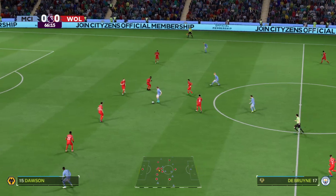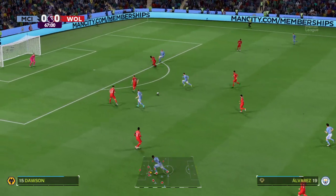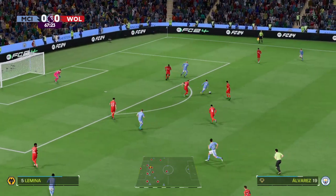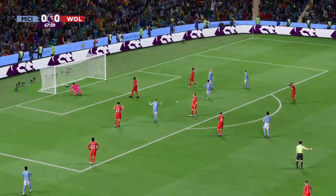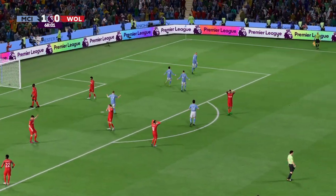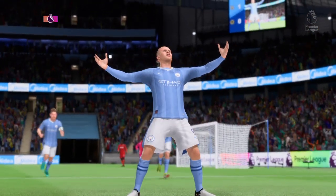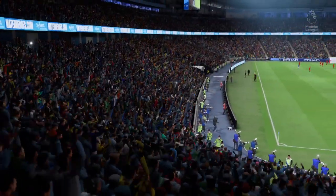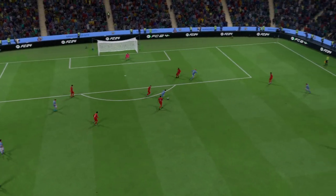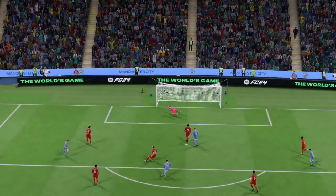Haaland. De Bruyne in a useful-looking position, but will there be an end product? The fans want to see a shot — can they forge ahead? They do, and you've got to say they're good value for the lead. Just look how he holds off the defender, keeps his balance and still hits the target — what a good goal that is.